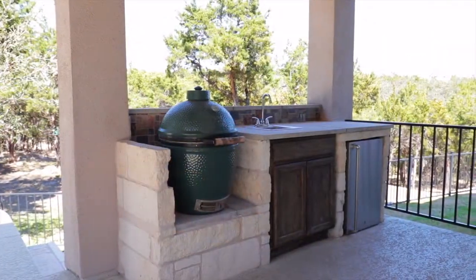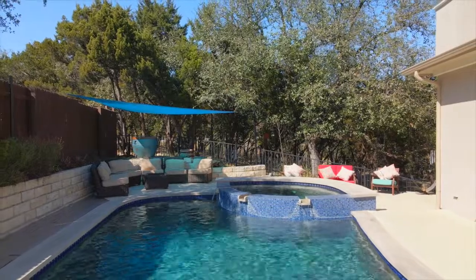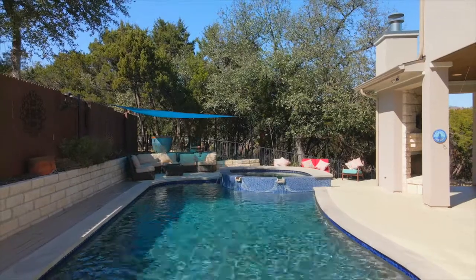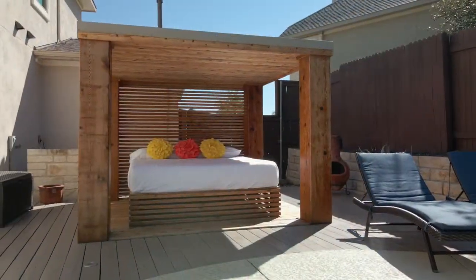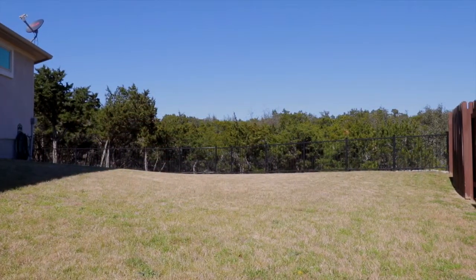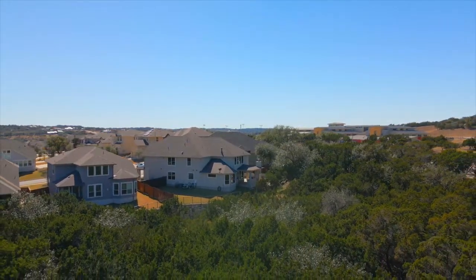The backyard beckons with outdoor kitchen, fireplace, and pool with spa and water feature. Or lounge on the poolside cabana daybed. The ample side yard and adjacent greenbelt offer an extra measure of privacy.